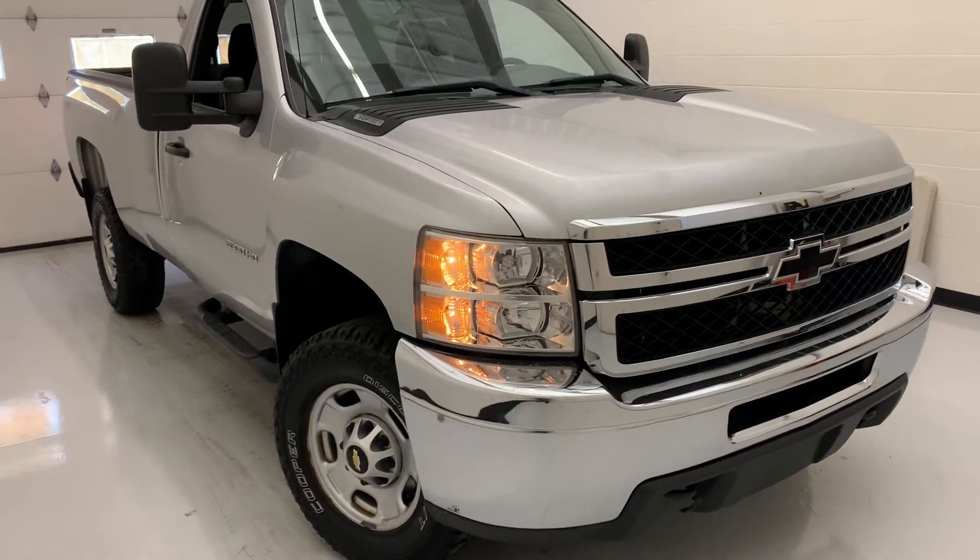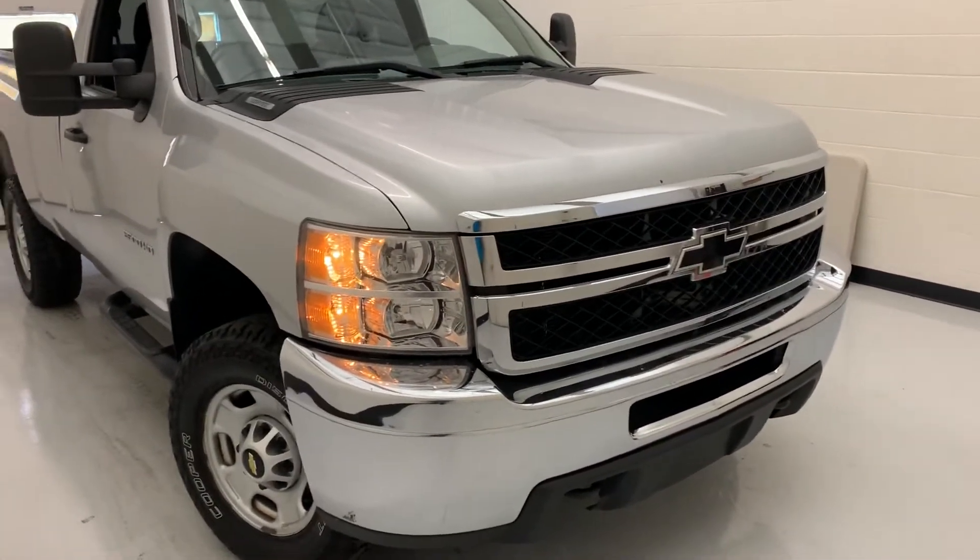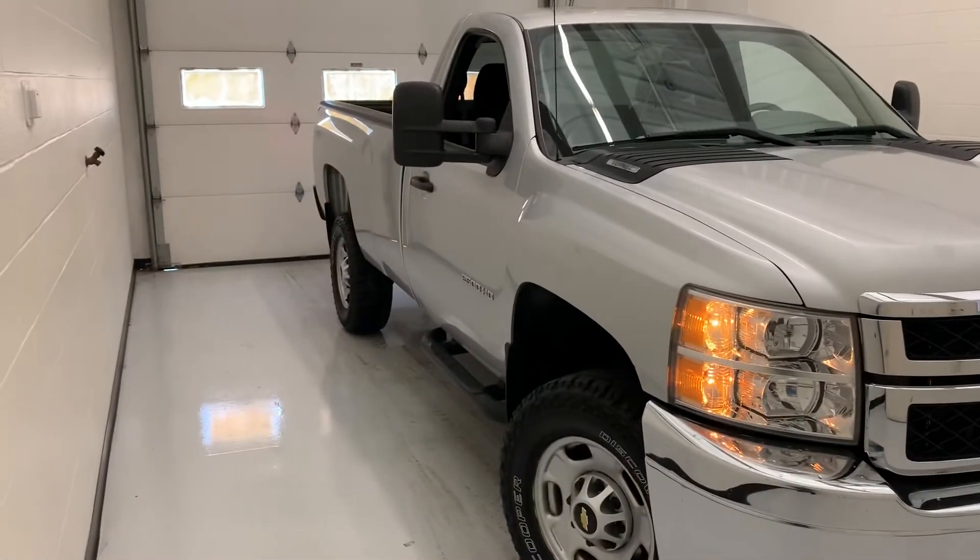Hello, thanks for coming to check out another video brought to you by Stykemain Buick GMC YouTube page. My name is Zach.